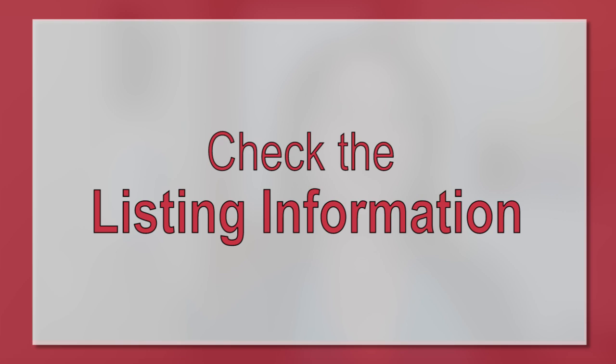Determining what will stay with the home and what will go with the previous owner will vary by seller and by contract. Here's how to determine what conveys with the home that you're considering. First of all, check the listing information — and even though it is in the MLS information or the flyers, it still needs to be on the contract.